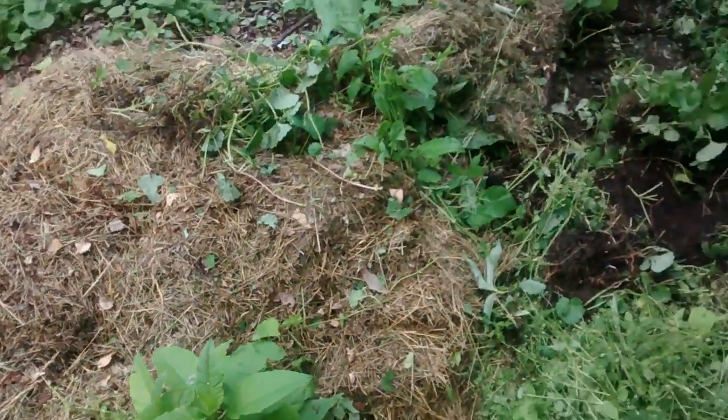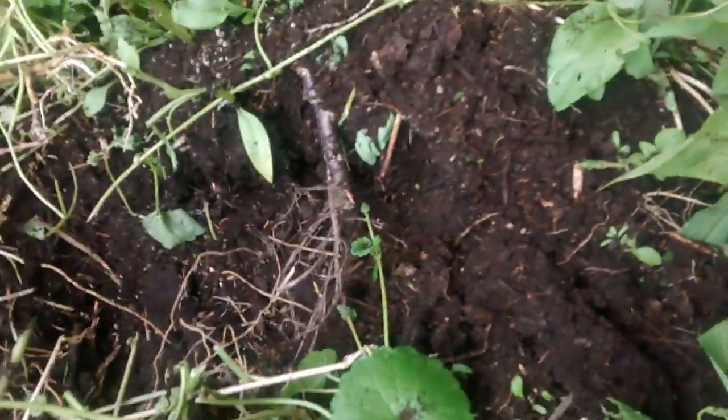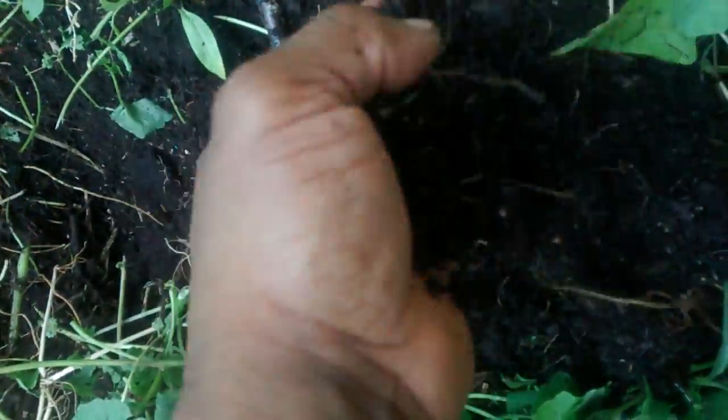This is the Morning Gardener show, with his compost pile that he's using to plant some okra today. Okra — I love it. That's the Morning Gardener with rich, beautiful compost. That's the stuff it's made of, right there.